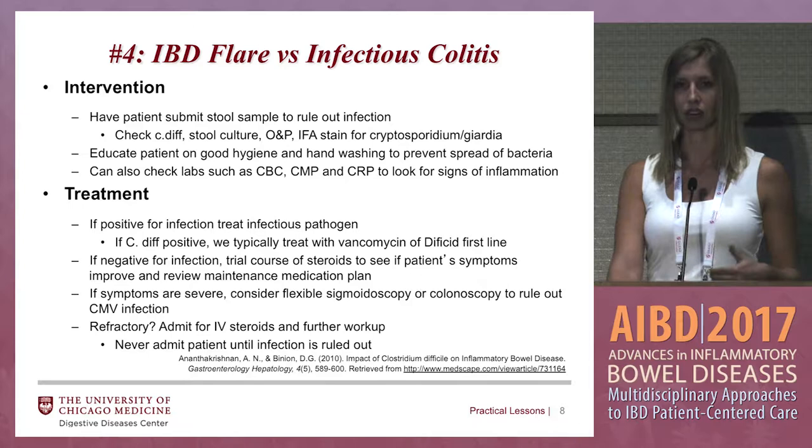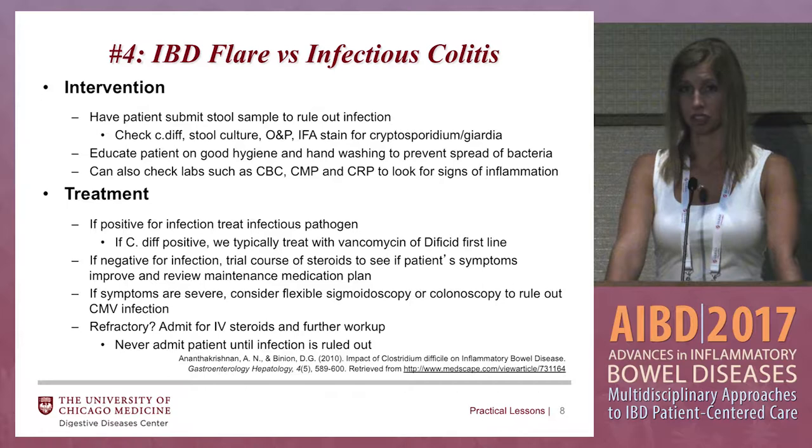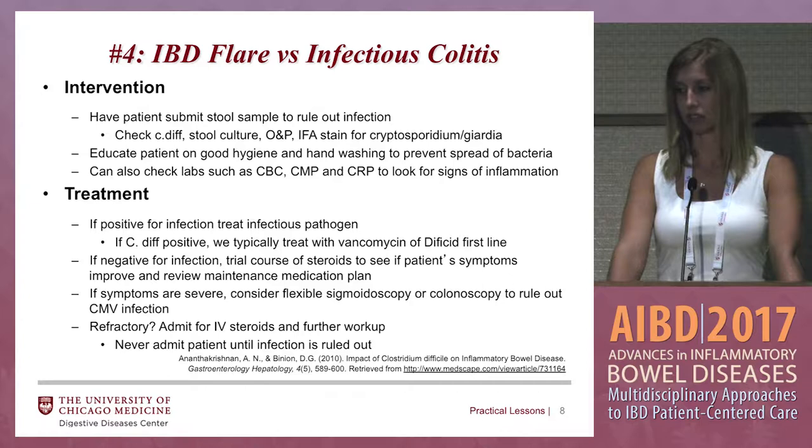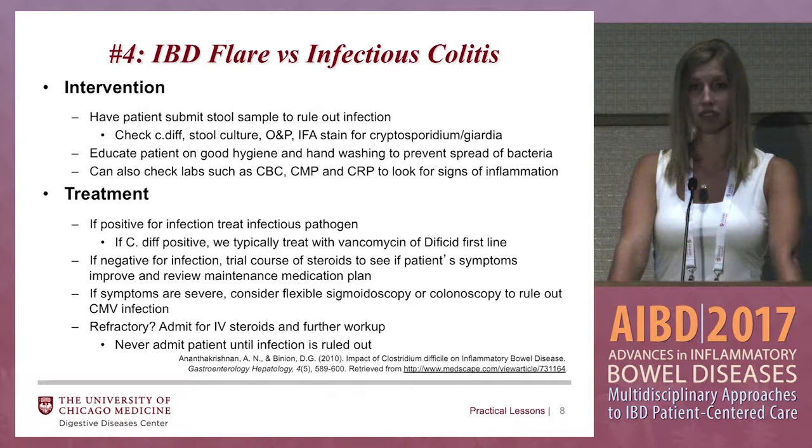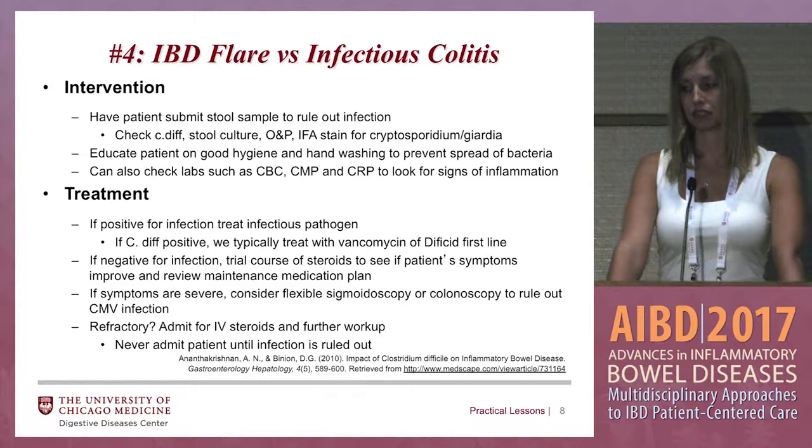We have a GI stool panel which checks for about 15 to 20 viral and bacterial infections, which is really great. If you don't have the GI stool panel, you can check for C. diff, stool culture, O and P, and maybe stain for cryptosporidium and Giardia. Make sure you're educating patients on good hand hygiene to prevent the spread of bacteria. If they're coming into the office to submit a stool sample, you can also get labs at that time to see if they're dehydrated or have a low potassium level.